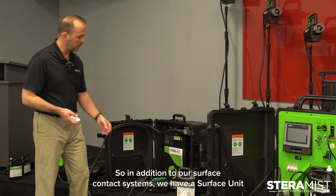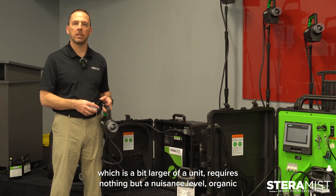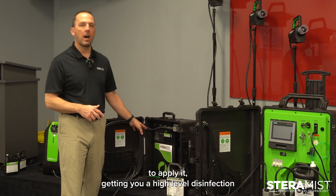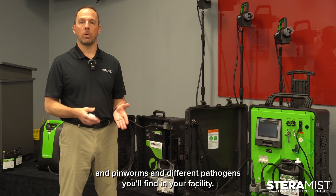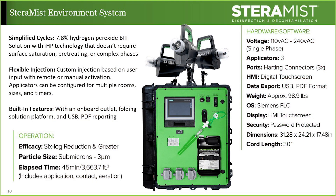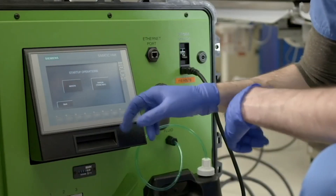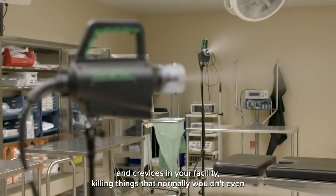In addition to our surface contact systems, we have a surface unit, which is a bit larger. It requires nothing but a nuisance-level organic vapor filter mask, nitrile gloves, long sleeves, and long pants to apply — getting you a high-level disinfection and a six-log kill on things like geobacillus, pinworms, and different pathogens you'll find in your facility. Moving on to the higher end of our decontamination line, you'll find the environment system, which gets a complete air and surface fog in the room. This allows you to decontaminate automatically without being in the room — a simple touch of a button allows you to fog a room and watch the mist penetrate into all the cracks and crevices, killing things that normally wouldn't even be wiped by a human.